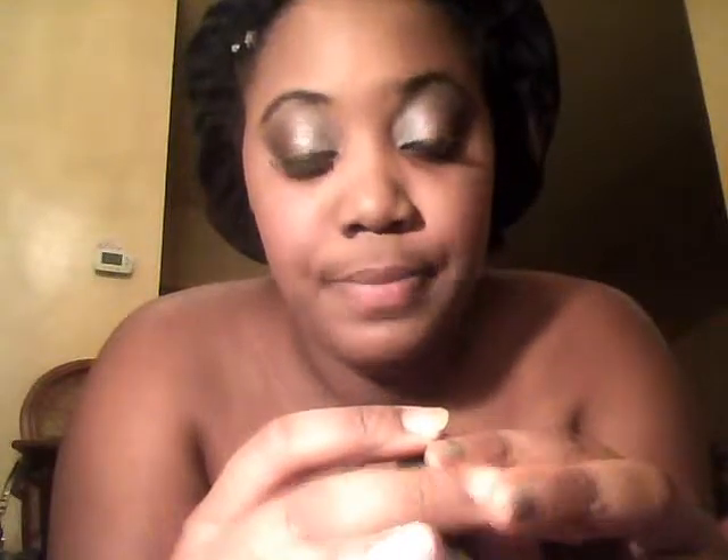I'm also really big on blush, so if you're not, feel free to skip this part. For this tutorial, I'm going to use Revlon's Candy Pink.